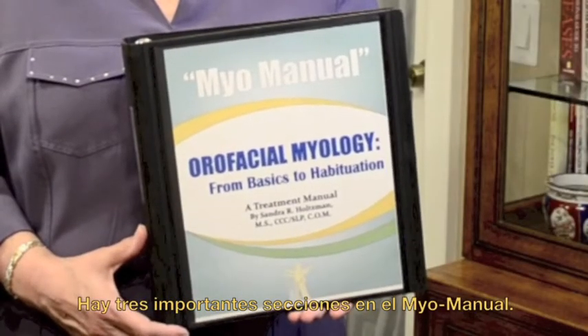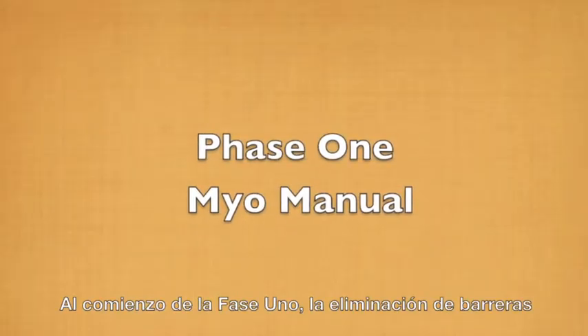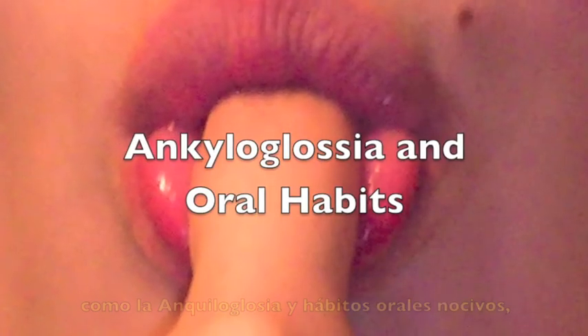There are three main sections of the MyoManual. At the very beginning of phase one, we eliminate barriers to success from the beginning, such as ankyloglossia and oral habits that are detrimental.